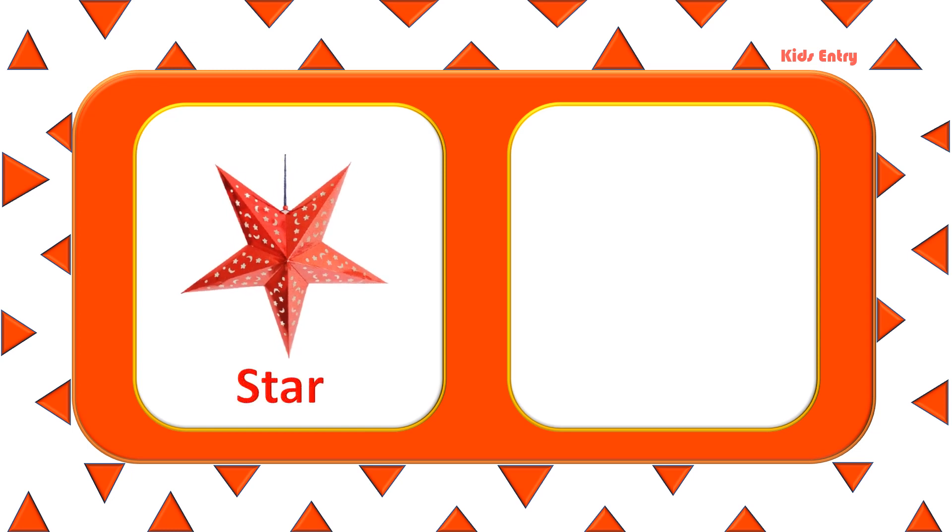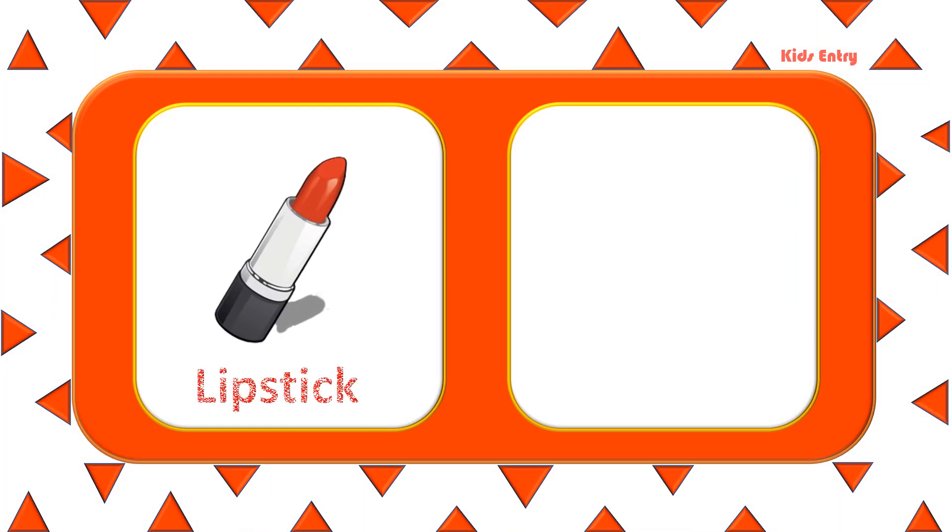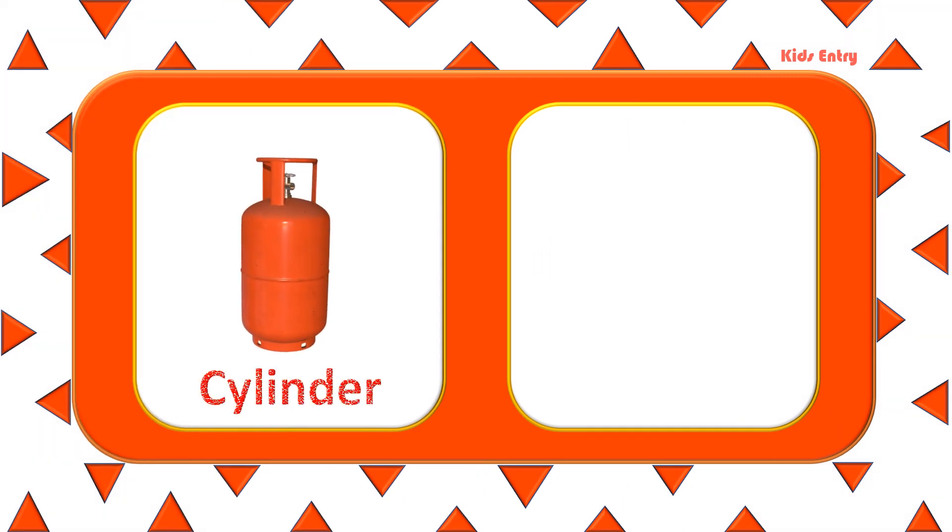Star. Jelly. Lipstick. Gloves. Cylinder.